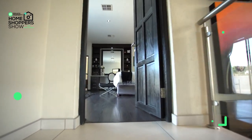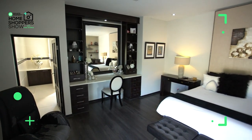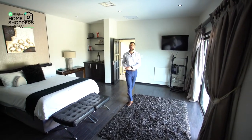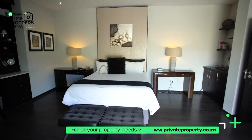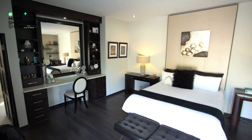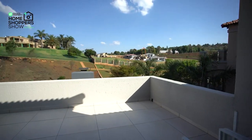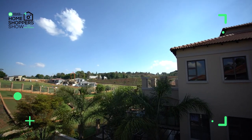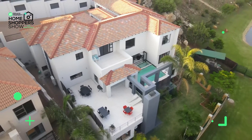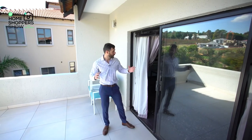And here we are in the master suite — one, two, three different air conditioning vents for this room alone, which speaks to just how big it is. There's beautiful wood flooring, plenty of down lighting with dimmer switches so you can set the mood. At the far end of the room there's a full dresser with Caesar stone countertops, a massive mirror, and plenty of shelving. And what master suite would be complete without its own balcony? From the third floor you've got basically 180-degree views of the green belt — nice, private, and beautiful.